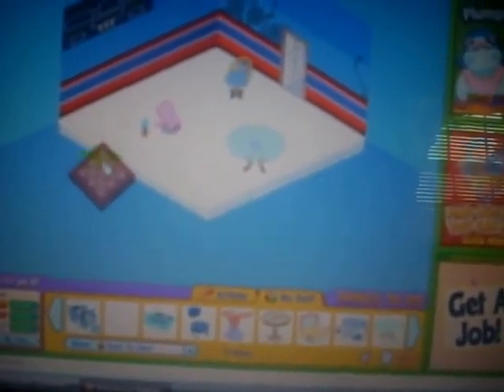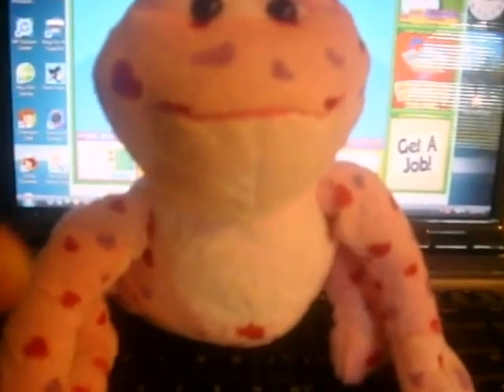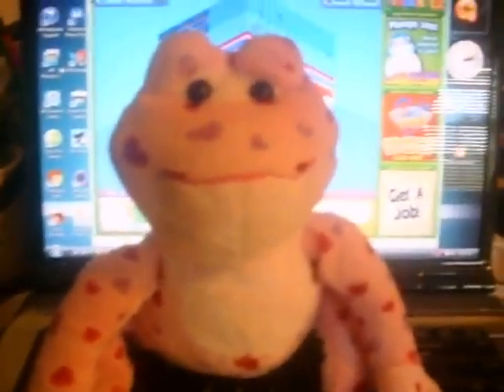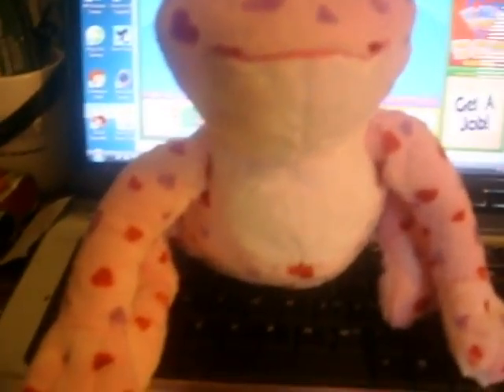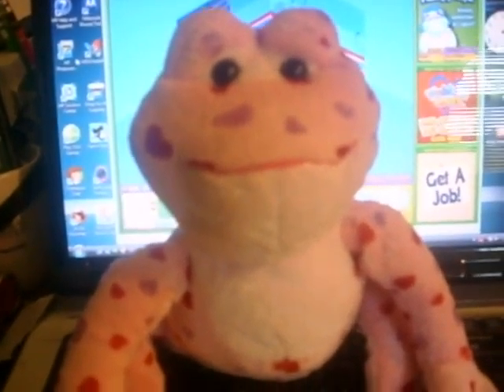Third place, you get classic gaming room flooring. I'll show you that — it's right here. It's the classic gaming room flooring. So those are the prizes.